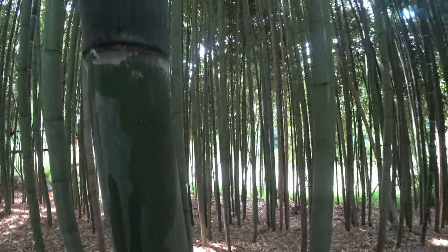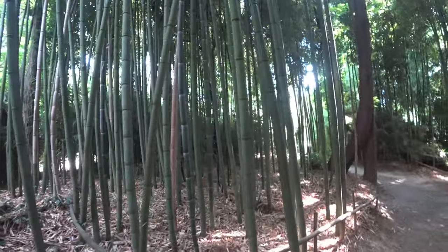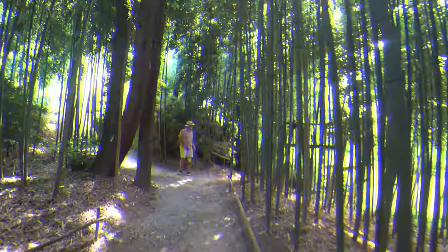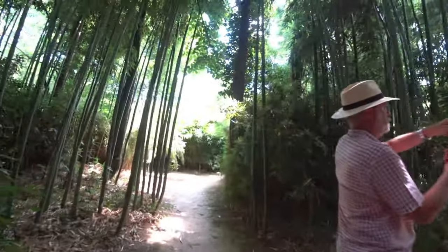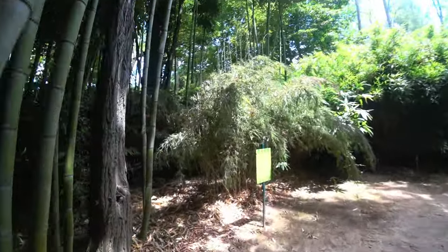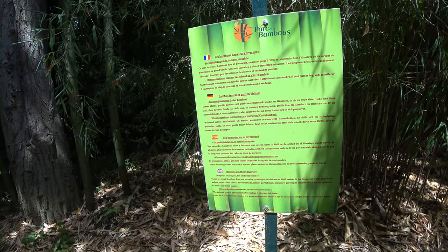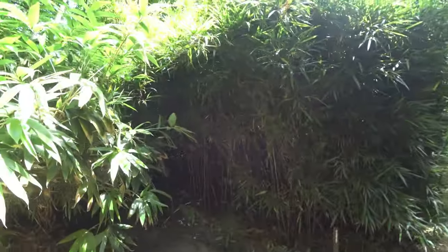Certain species of bamboo can grow up to 910 millimeters every day — that's 36 inches a day — at a rate of almost 40 millimeters an hour, about half an inch an hour, which translates to about one millimeter of growth every 90 seconds. You could effectively sit there watching the bamboo grow at this phenomenal rate and potentially watch a forest grow up around you. If you went to sleep one day and suddenly there was all this bamboo, you'd have to hack yourself out.